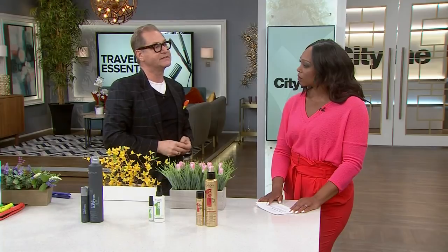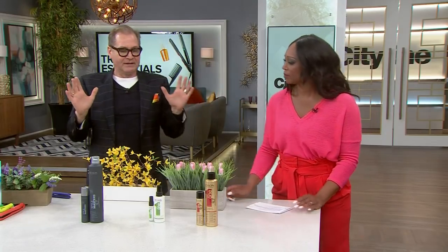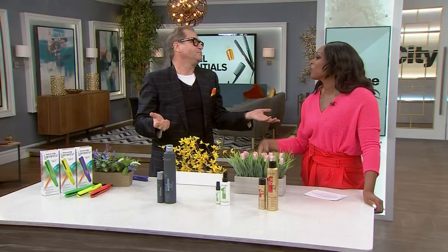A medium hold hairspray is really the only styling product you need on vacation. No glue, no strong hold — you're on vacation, let it loose, have a little fun. As for blow dryers, there's one everywhere you go. It might not be a great one, but packing your own will just add weight — you'd rather bring another pair of shoes.